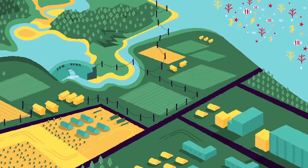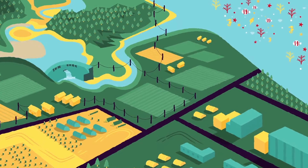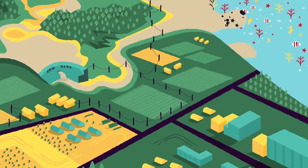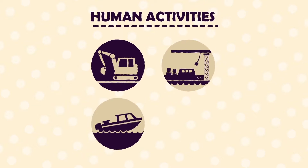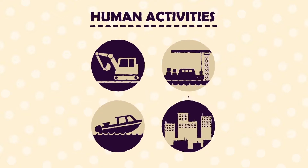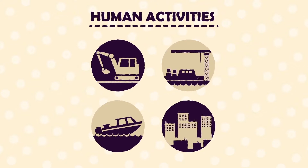The health of the reef is declining as sediment and nutrients are travelling off grazing and cropping lands, out of the catchment and onto the reef. Human activities such as mining, ports, recreation and coastal and urban development are also impacting upon water quality.